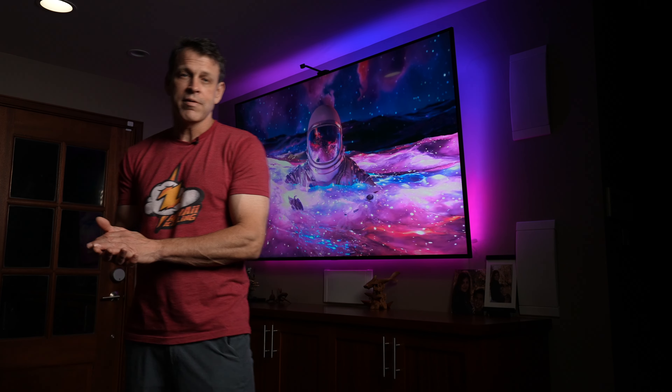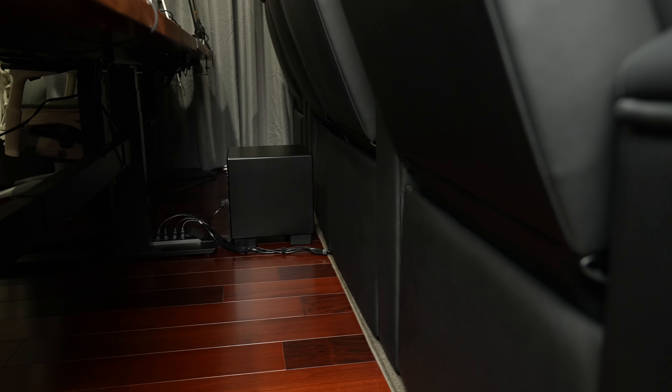Behind the theater seats I've got the Dynamo 10-inch subwoofer. It's self-powered and wireless, so I don't have to run wires anywhere. The rumbling from the bass goes straight into the chairs and gives that extra feeling like you're in the moment — that makes it pretty cool.